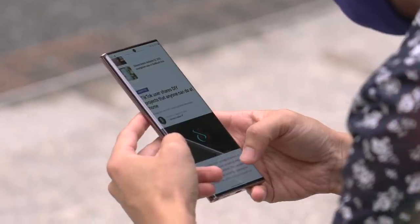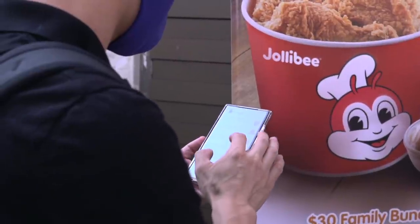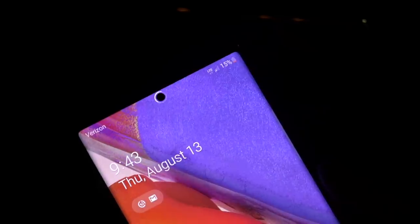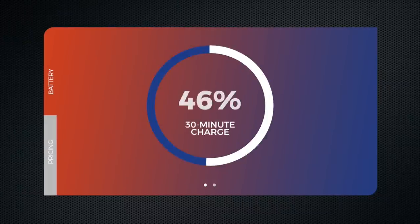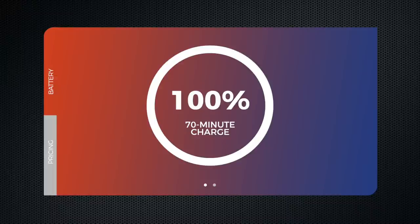The Samsung Galaxy Note 20 Ultra packs a 4,500 milliamp-hour battery. In my tests using the Snapdragon 865 Plus powered Note 20 Ultra, it got me through the whole day with a little left over on most days. It wasn't as long-lasting as the S20 Ultra, and I did notice a little battery drain even on standby. That said, it was sufficient for my needs. Charging times were decent — with the bundled 25-watt USB-C charger, I got to 58% in 30 minutes and 94% in an hour, with a full charge taking just 70 minutes.